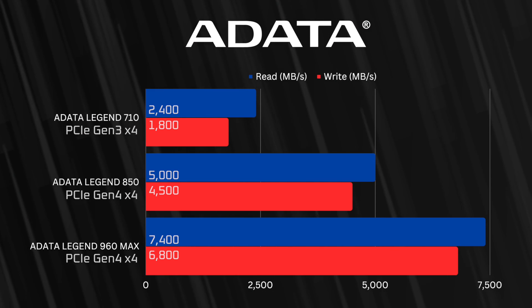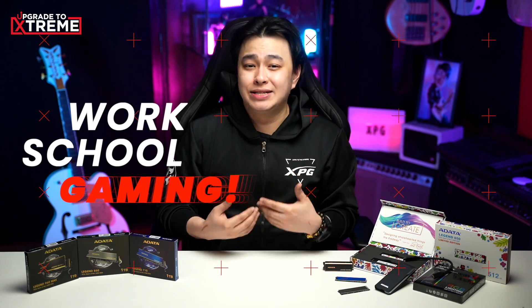Of course, if you want the best of the best, the ADATA LEGEND 960 is the way. Even if you're planning on using your NVMe SSD for work, school, or even gaming, I can tell you that once you go with any of these, you'll never want to go back to your HDD for your storage needs.